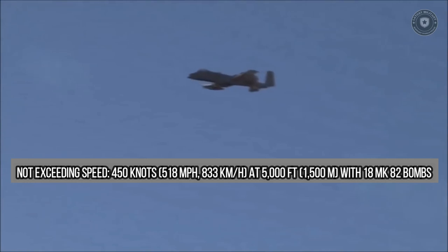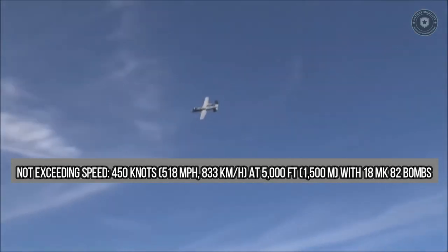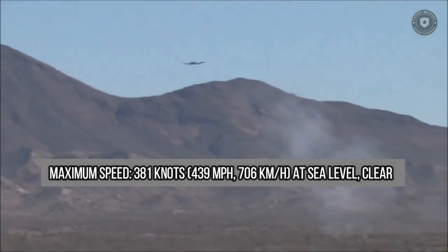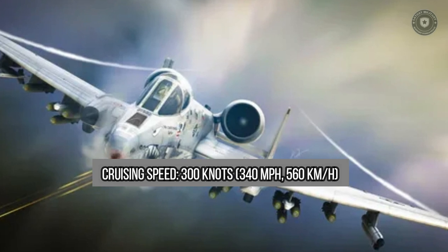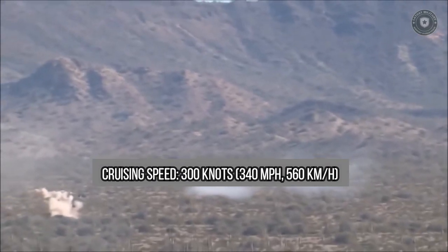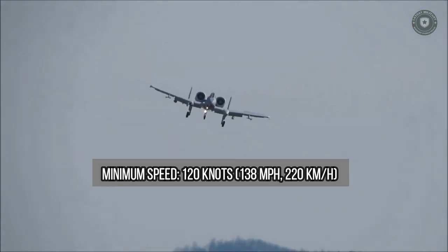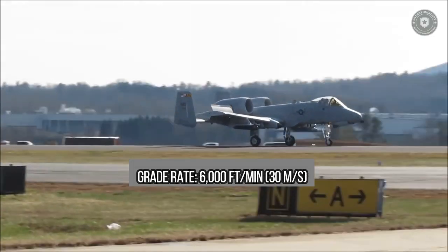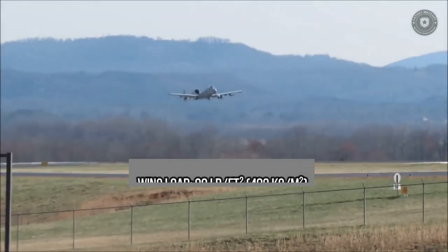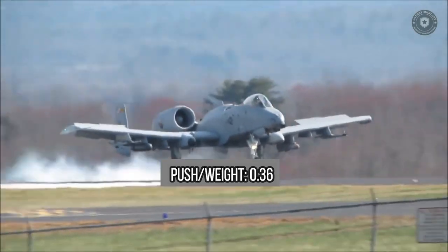Performance — Maximum speed (not exceeding): 450 knots / 518 mph / 833 km/h at 5,000 ft (1,500 m) with 18 Mk-82 bombs. Maximum speed: 381 knots / 439 mph / 706 km/h at sea level. Cruising speed: 300 knots / 340 mph / 560 km/h. Minimum speed: 120 knots / 138 mph / 220 km/h. Service ceiling: 45,000 ft (13,700 m). Climb rate: 6,000 ft/min (30 m/s). Wing loading: 99 lb/ft² (482 kg/m²). Thrust-to-weight ratio: 0.36.